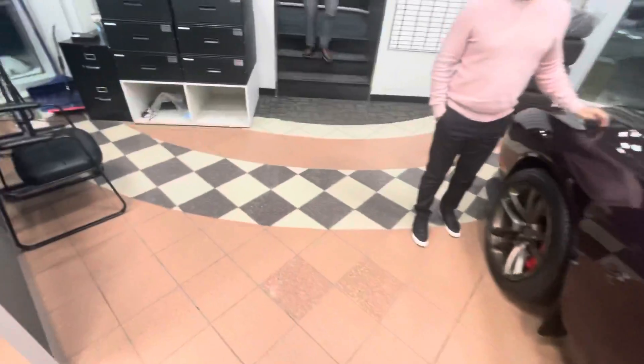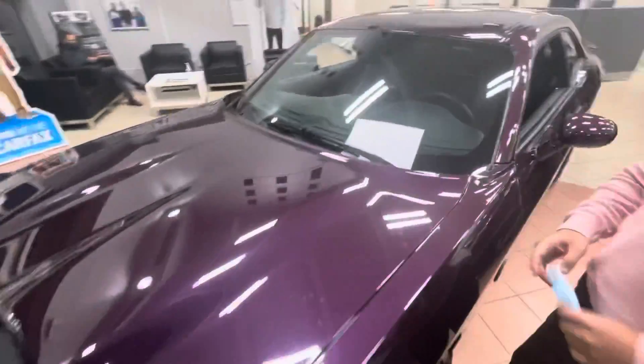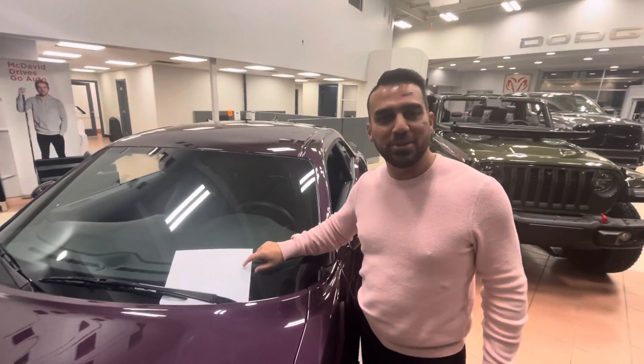Now there's one last thing I've got to show you. Oh — I think I was just notified that we might have just sold this one, David. I'm so sorry to hear that. Oh wait a minute — it is you! Oh, David! Told you, David. Hopefully that was a good walk-around, buddy. We'll talk to you soon.